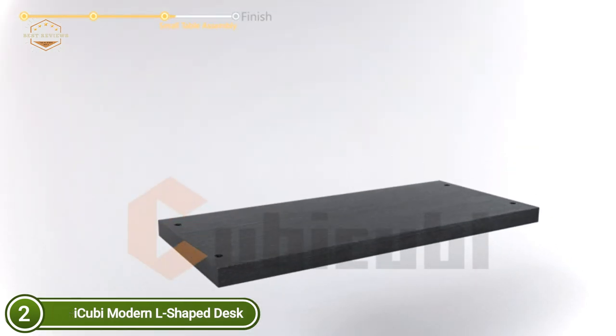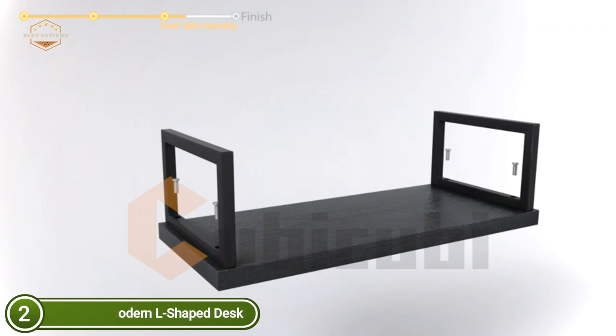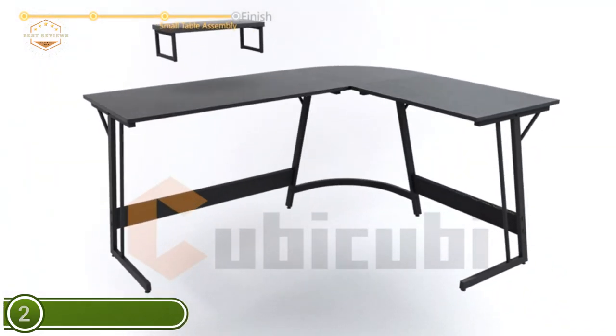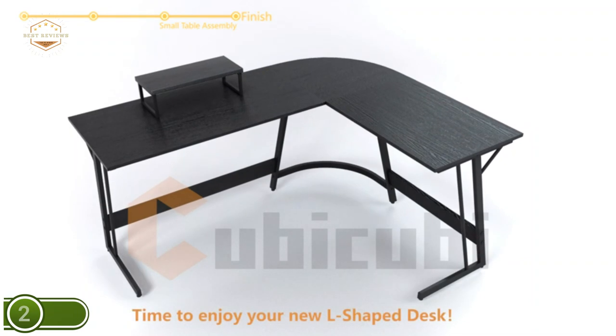Set it up wherever you'd like at home, making your work not just efficient but also enjoyable. A sturdy, strong metal frame ensures stability. The clear, rustic brown tabletop is non-scratch and easy to clean.